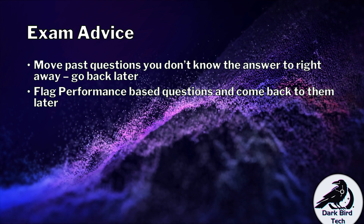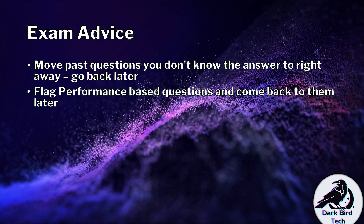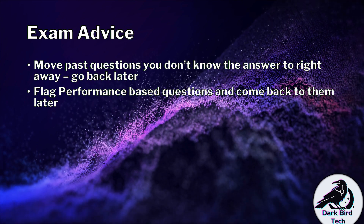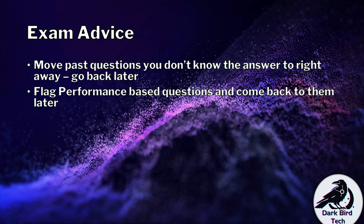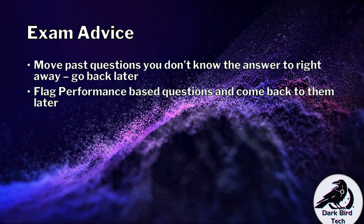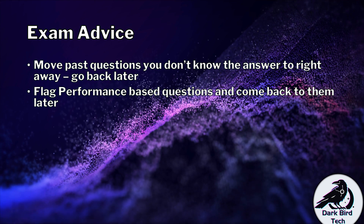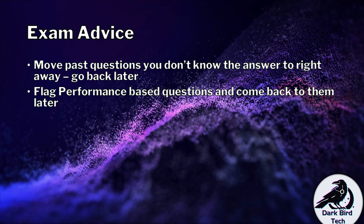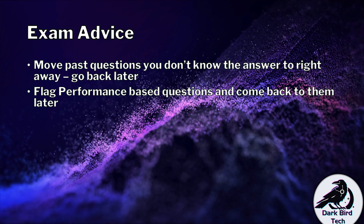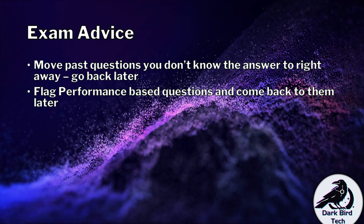For CompTIA, I advise that you flag performance-based questions as they pop up and come back to them later. A lot of people battle with getting those performance-based questions done quickly enough to also answer the vast majority of theory questions. Flag those performance-based questions — don't even waste your time looking at them. Go back to them once you've done all your theory questions. That way you've got as much out of the way as possible, and now you've got more time to focus on the performance-based questions, especially as they tend to pop up in the first half of the exam.